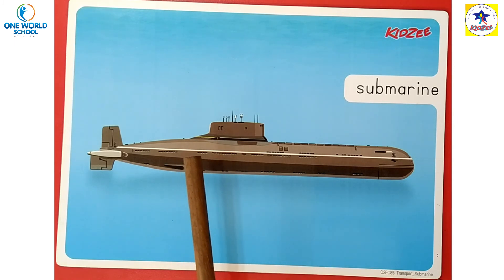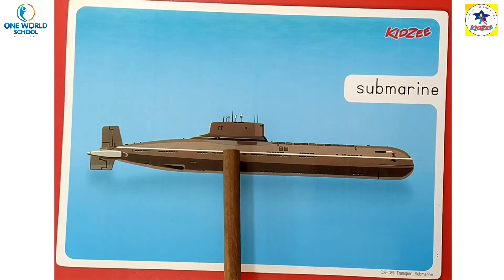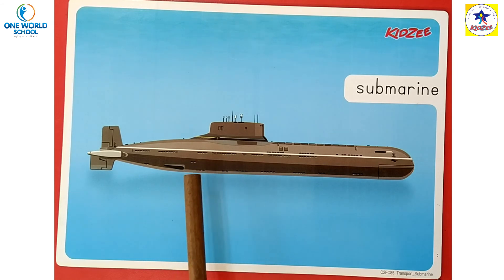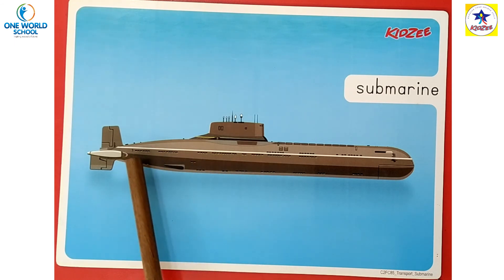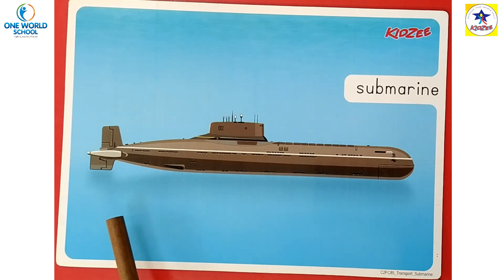These ships are mostly used as war ships. कहीं पर युद्ध होते हैं — वहाँ पर इतनी बड़ी ships का use करते हैं। Since they can travel underwater, they are not seen — वो पानी के inside रहकर एक दूसरे country के ऊपर attack करते हैं। Submarines are also used to study about marine life.